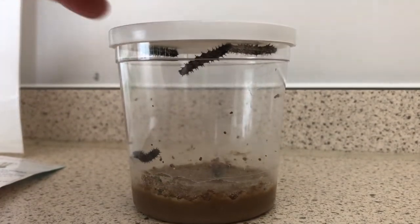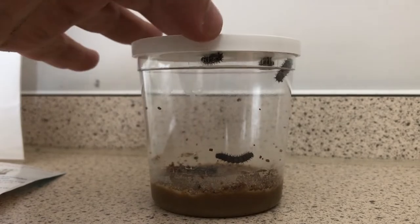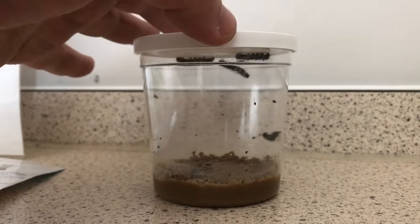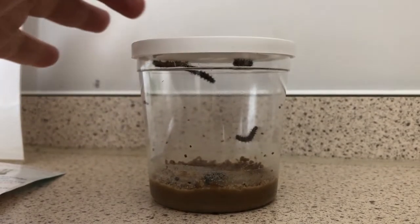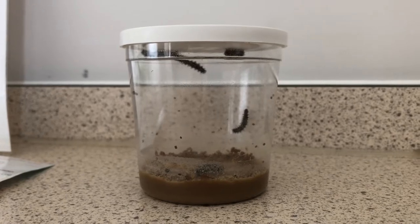Let's have a good look at these caterpillars. We bought these and we're going to look after them until they form a chrysalis and then eventually break out into butterflies. They're pretty small at the moment — there are five in there. This container is completely sealed. They eat the material at the bottom, and then eventually little bobbles form on top of the food, and that's their poo.